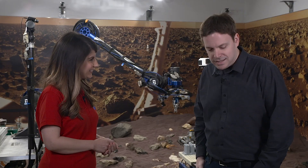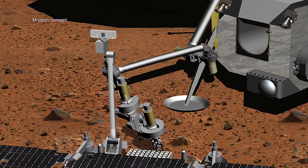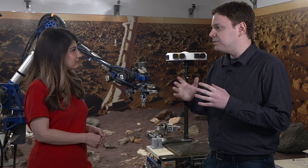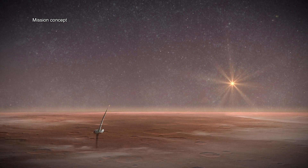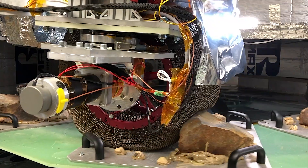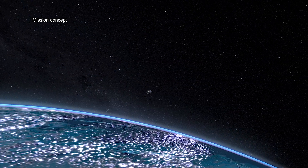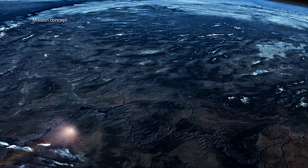That sounds complicated. It is complicated, but fortunately we're not doing it alone. We have a great partnership with the European Space Agency, and they're providing some major pieces of this mission. Within NASA, we've actually got a number of centers working on all of the different pieces. We're partnering with Marshall Space Flight Center for the Mars Ascent Vehicle, Langley and Ames for the Earth Entry Vehicle, Glenn for the sample fetch rover wheels, and we're partnering with Goddard for the orbiter payload. It's a whole NASA effort to get Mars sample return done. This all kicks off with the launch of Mars 2020 this summer in Cape Canaveral, Florida, and there's lots of excitement here as we get ready to make history.